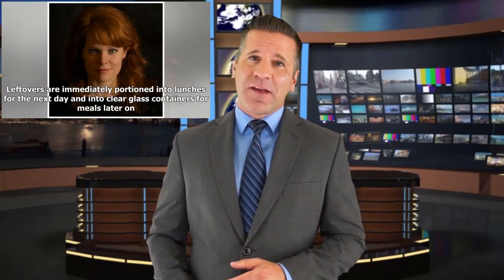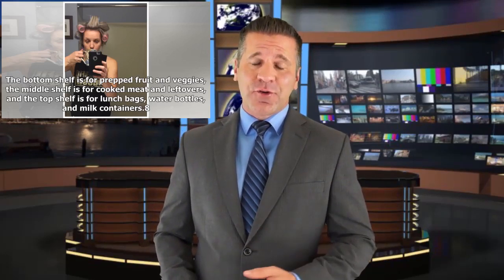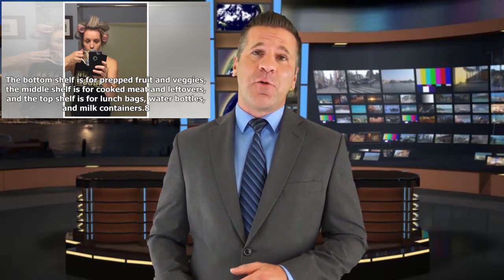I pack it up and keep it organized. I know at all times exactly what is in my fridge — there are no containers of mystery food lurking at the back. Leftovers are immediately portioned into clear glass containers for lunches the next day or meals later on. If something won't get used during the current week, it's frozen — spaghetti sauce, soup, broth, overripe bananas. I wipe out my crisper drawers and shelves every week as I put away groceries. The bottom shelf is for prepped fruit and veggies, the middle shelf for cooked meat and leftovers, and the top shelf for lunch bags, water bottles, and milk containers.